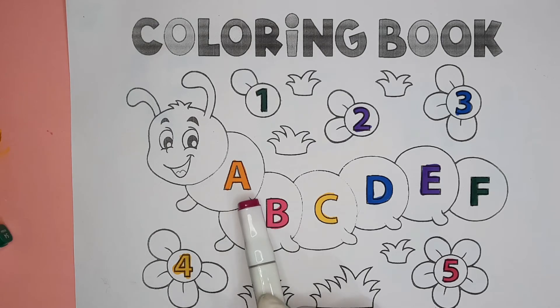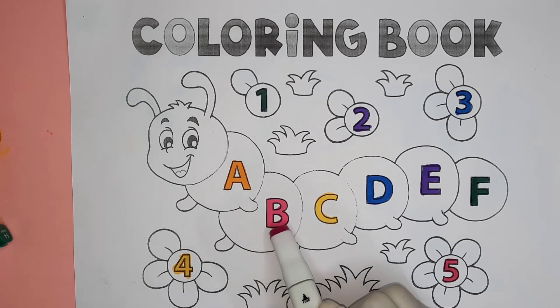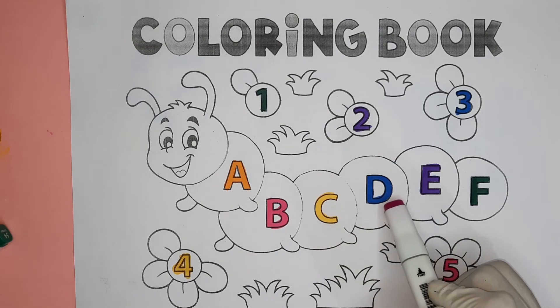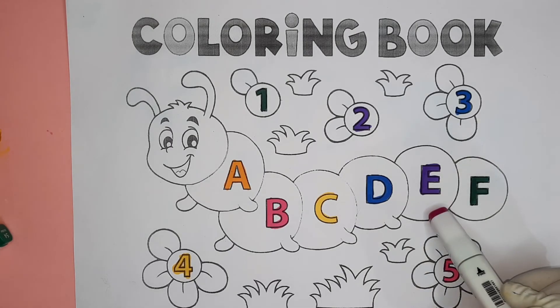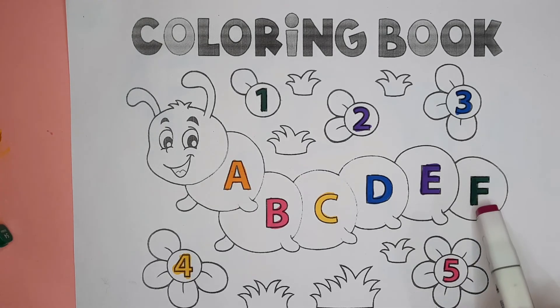Orange color A, pink color B, yellow color C, sky color D, violet color E, green color F.